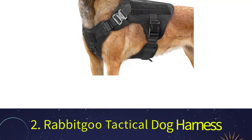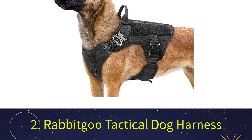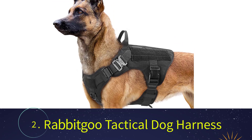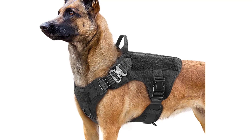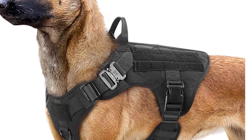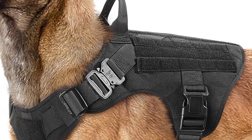Number 2: Rabbit Goo Tactical Dog Harness. The problem with certain combat harnesses lies in the fact that the material used emphasizes what's known as the heavy part. Your dog may be burdened by the materials fast, and end up exhausted and thirsty. But not this harness.